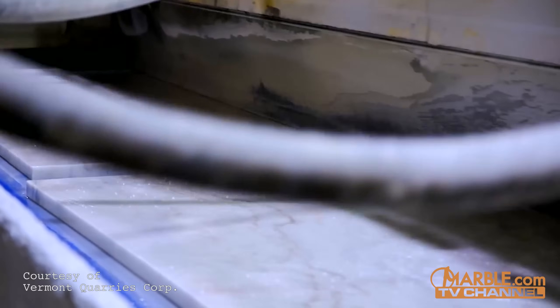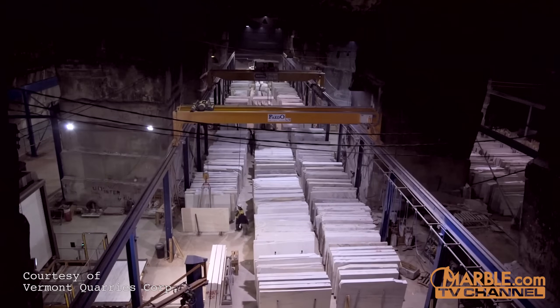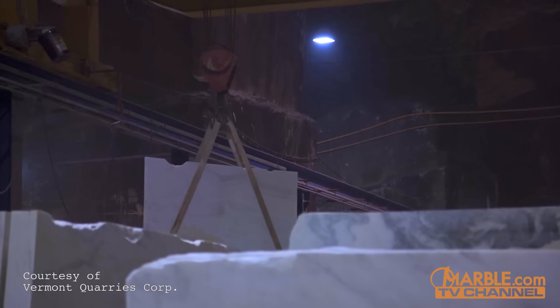After the slabs are cut, they are polished, bringing out the beauty in the slabs as they begin to closely resemble the final product. The slabs are then cut to size and prepared for shipping.